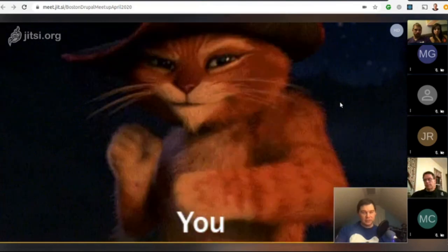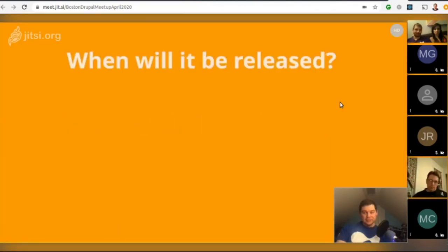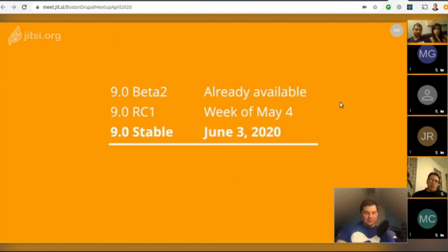So when will it be released? Beta 2 is already available. Release candidate one is targeted for the week of May 4th, and stable release is June 3rd. You can go to drupal.org/core/release-cycle-overview for all the dates. Drupal 9.1 stable is planned for around the end of the year in December.